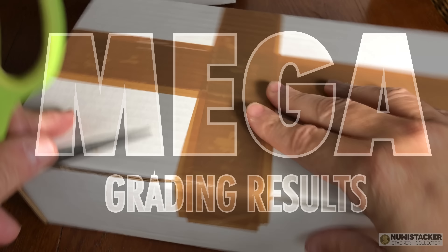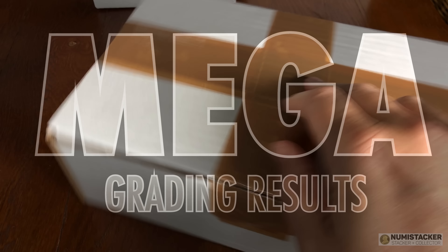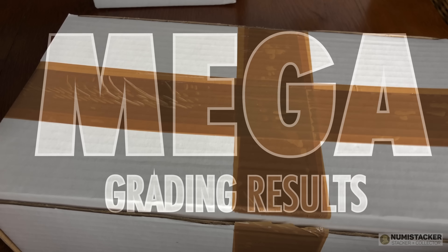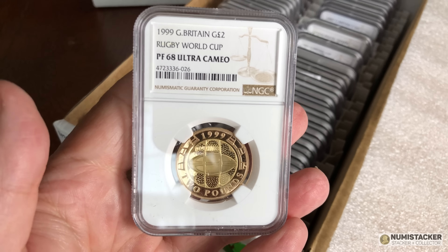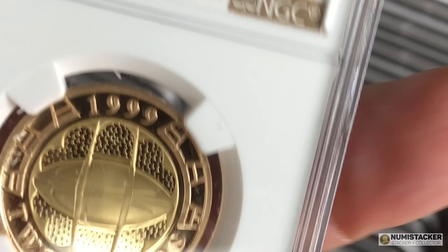It's great to be back for another mega grading results video. I put another video on gold 50 pences in the middle, but it's nice to have a break sometimes. As you can see, this box is full of graded coins that have been returned by NGC. These coins belong to quite a number of different people — they're certainly not my own coins. The first one is a 1999 gold two pound coin.